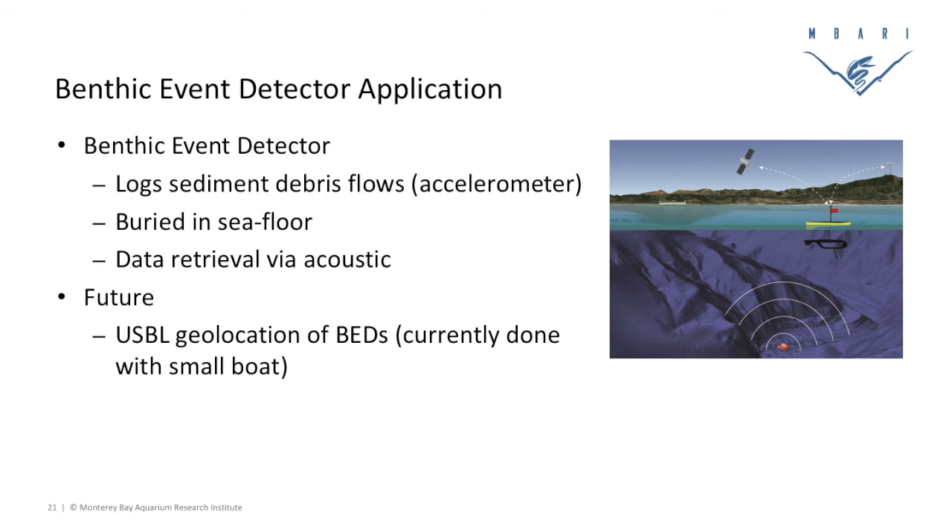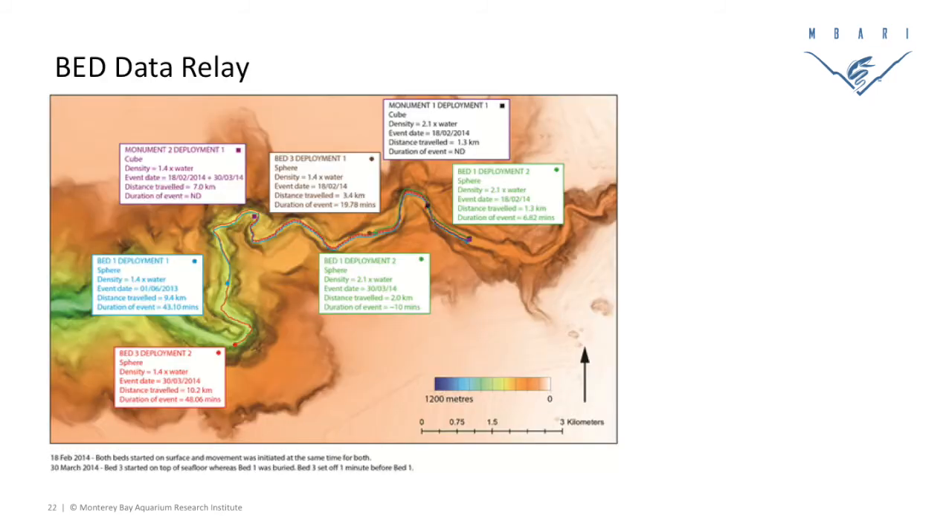It would be really tedious to retrieve this data with a human in the loop — originally done from a little boat for about ten hours because it's a very slow link due to the burial. It's been really nice to use the WaveGlider to just sit out there while the rest of us go about our business in a climate-controlled environment. The data just shows up. Here's a plot of these things moving down the canyon — upper canyon on one side, deeper water on the other. This red dot is ten kilometers away from where it started. These things are moving pretty fast depending on the event — about six knots, three meters per second — really cranking down that canyon for some of these sediment debris flows.